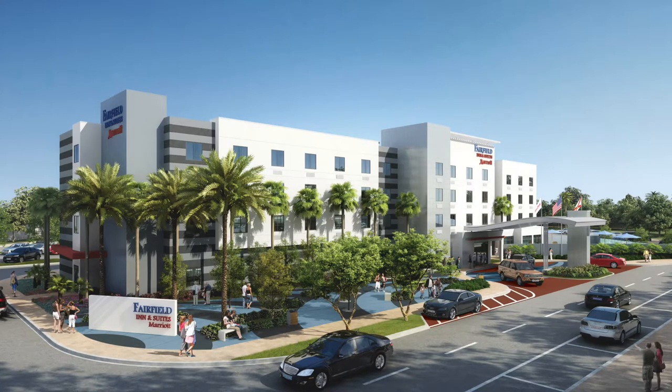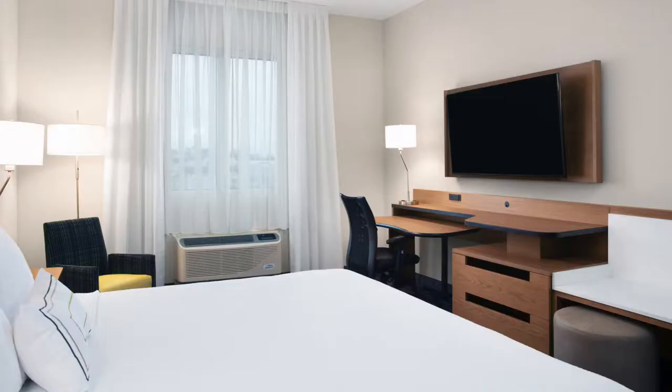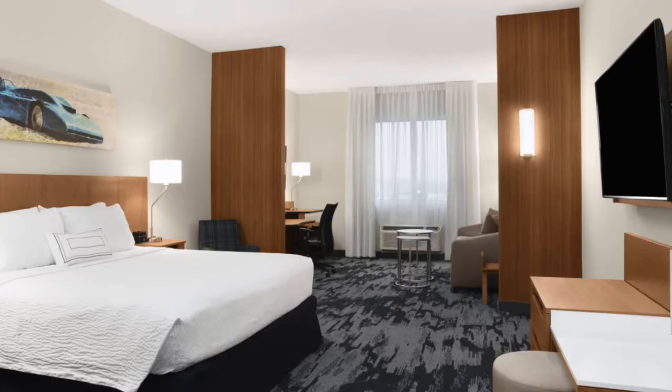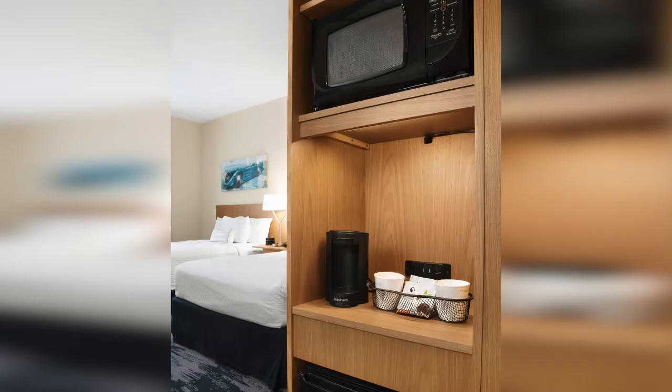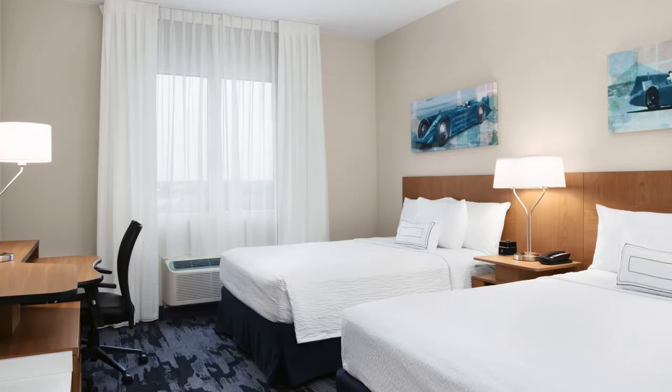Let's take a look inside our guest room. With exclusive Paul Mitchell bath products, our rooms feature premium HDTV, deluxe bedding, in-room coffee maker, mini fridge, microwave, a spacious work area, and free Wi-Fi access.